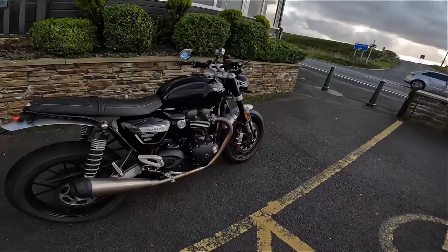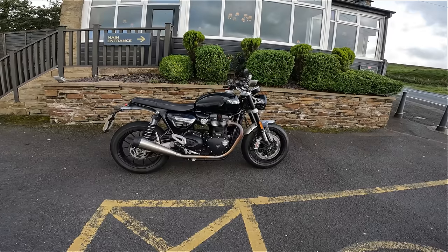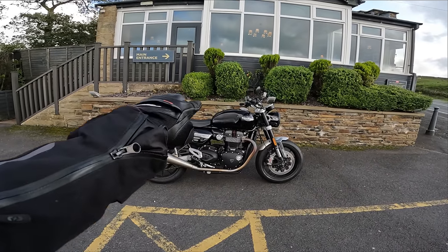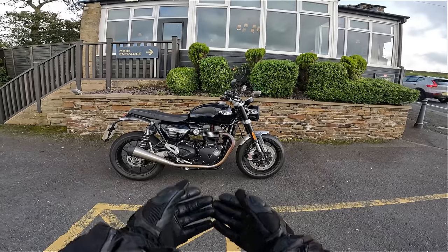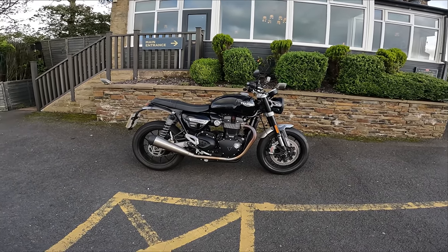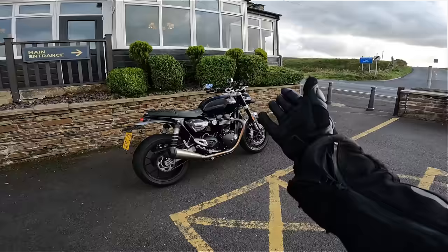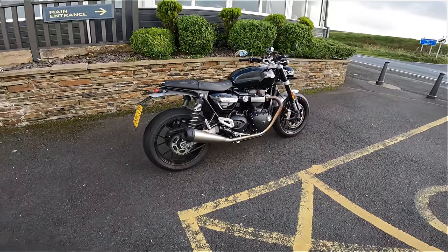Okay guys, there she is — a nice little look at her. I think she looks rather aesthetically pleasing, nice lines, everything compact. I like how the tank follows straight on to the seat. We've got that lovely parallel twin sitting there looking proud, nice enough wheels. We've got good rubber, Marzocchi front suspension, and some pretty basic-looking shocks at the back.